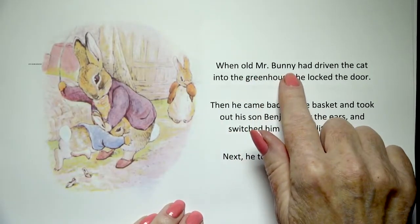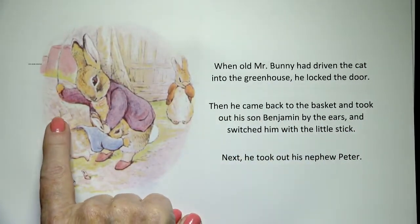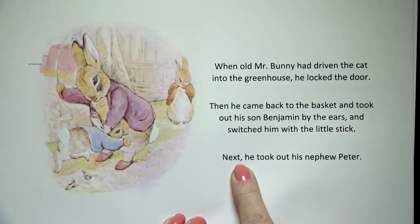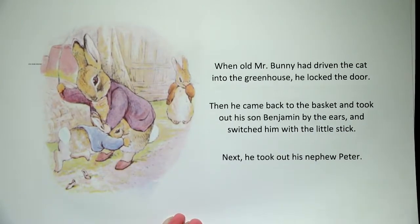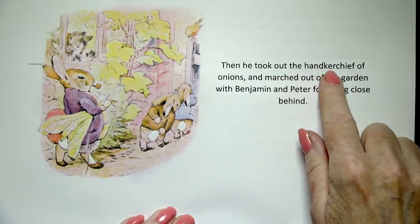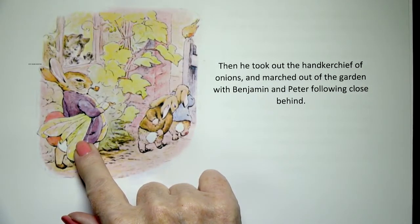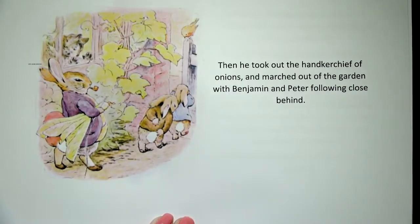He took a tremendous jump off the top of the wall onto the top of the cat and skedaddled it off the basket and kicked it into the greenhouse, scratching off a handful of fur in the process. The cat was too surprised and caught off guard to scratch back. When old Mr. Bunny had driven the cat into the greenhouse, he locked the door. Then he came back to the basket and took out his son Benjamin by the ears and switched him with the little stick. Next he took out his nephew Peter — and it looks like he might have switched him too. Well, they're not supposed to be in the garden, are they? Then he took out the handkerchief of onions and marched out of the garden with Benjamin and Peter following close behind. He has the bag of onions, his pipe, his switch — and it looks like he picked up some other vegetables too on the way.